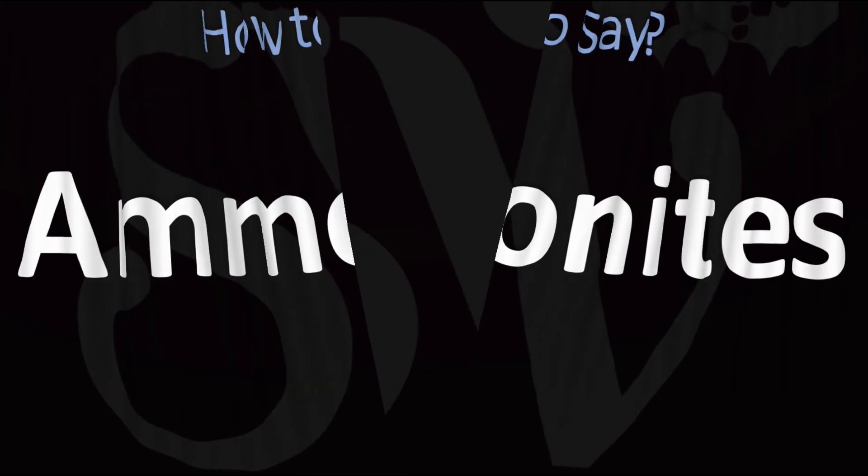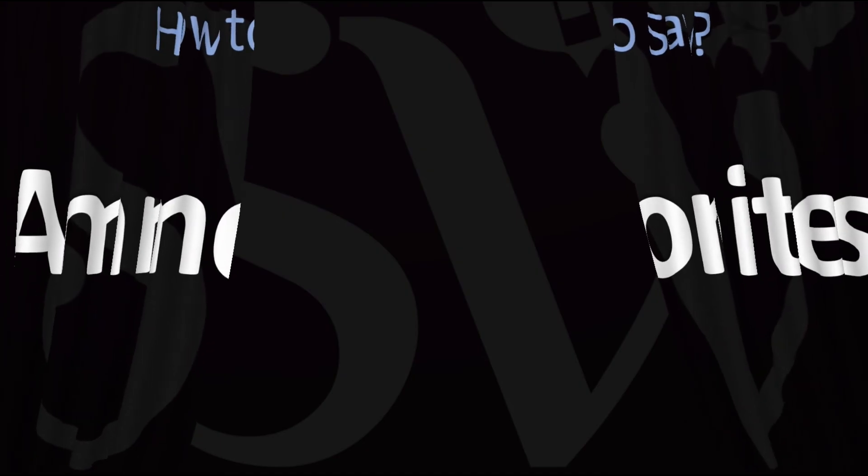And now you know! Did you get this? Was this helpful? Let me know in the comments and by using the like button. Thank you kindly for your support. Here are more videos on how to pronounce more interesting names from the Bible, whose pronunciations aren't always obvious. I'll see you there to learn more — thanks for watching!